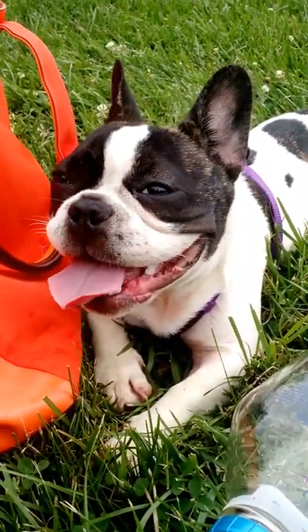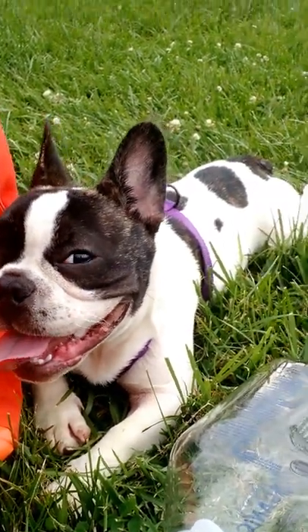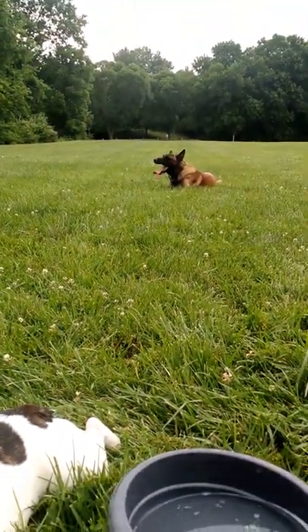Hey everyone, we're back. The dogs are taking a break. Here's Olive, and here's Makua taking a break over there.